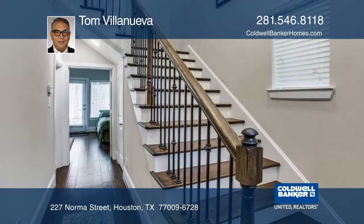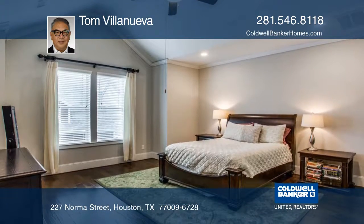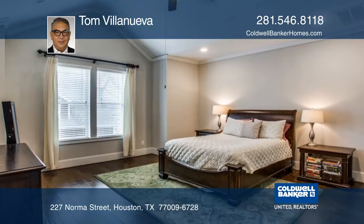Have you been looking for a home in the Woodland Heights area? Your search is over. This 2013 David Weekly Home has been meticulously maintained.